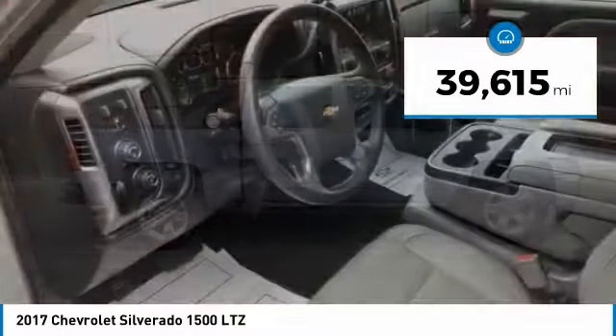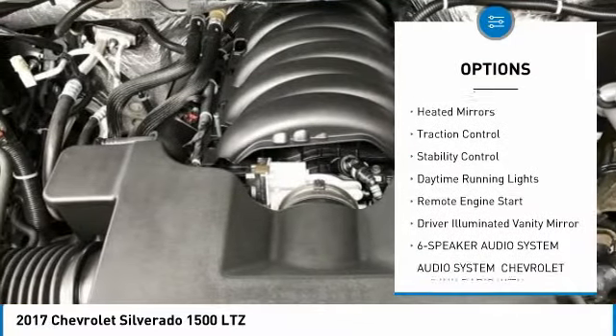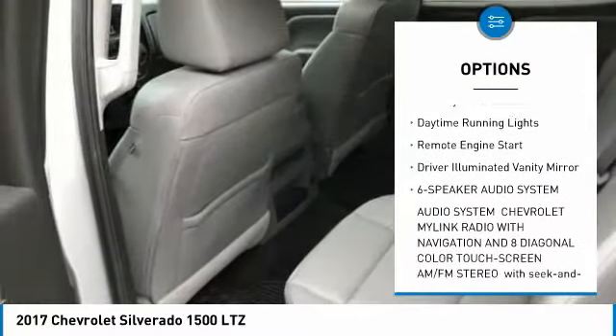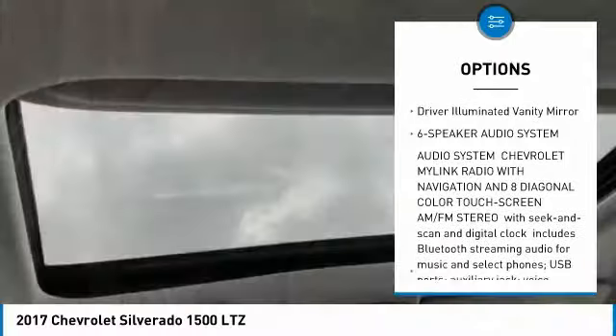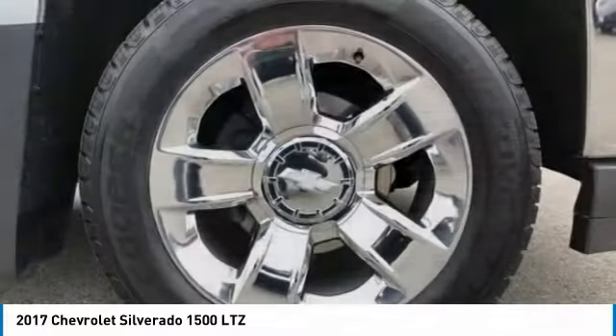Here are some of this vehicle's great options: sliding rear window, four-wheel drive, tire pressure monitor, tow hitch, heated mirrors, traction control, stability control, daytime running lights, remote engine start, and driver illuminated vanity mirror.